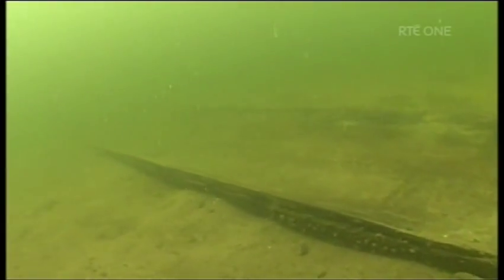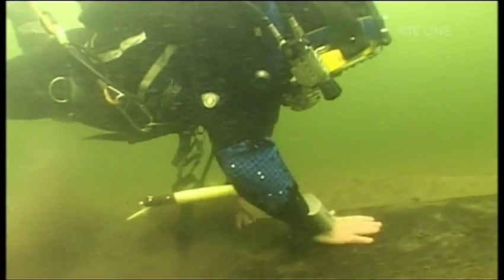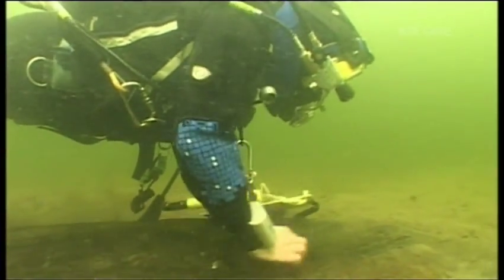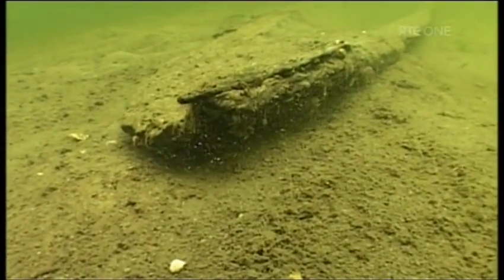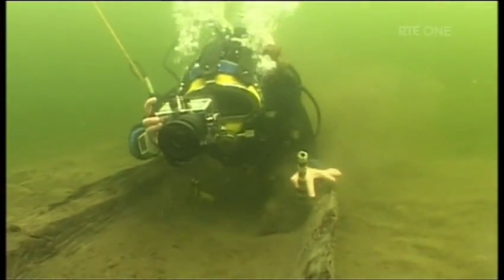This is the oldest boat the team have found, named the Anakeen boat. It's four and a half thousand years old and is in a fabulous state of preservation. Once you put your head in the water and go down to the bottom, it can be dark and murky, but once you hit the log boat, a new world opens up — you actually go into a different world while you're down there.